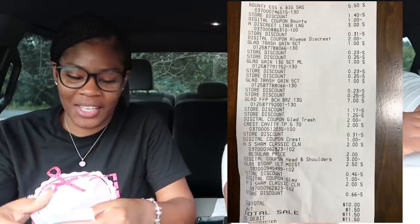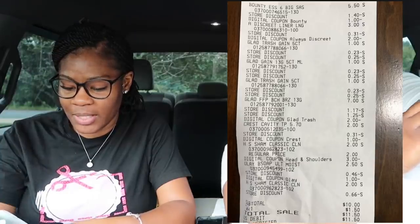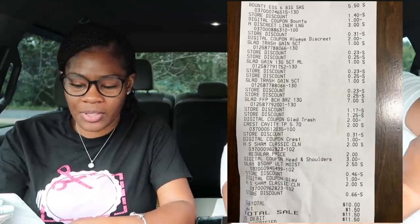I'll have the receipt on the screen for you guys. My subtotal was ten dollars — eleven fifty with tax — and I had a total savings of seventeen dollars. I thought that was pretty good being that I got trash bags and paper towels, which would have been more than ten dollars by themselves. So guys, that was my first transaction — ten dollars even.